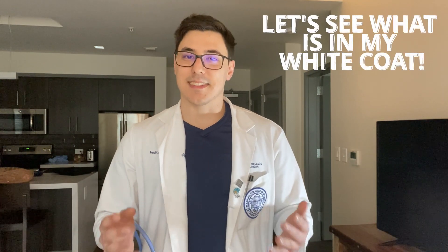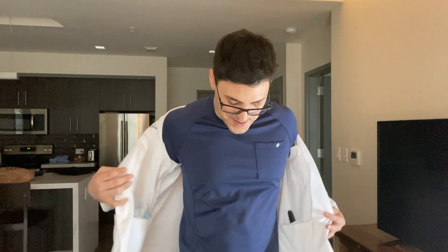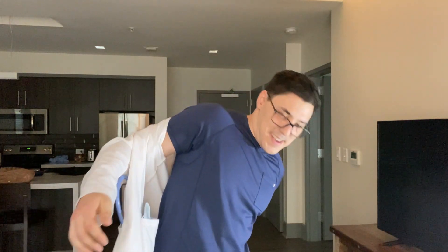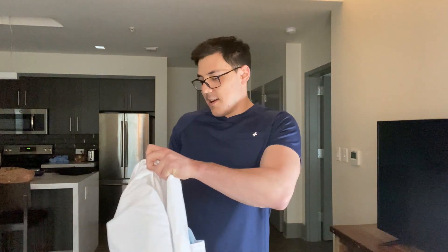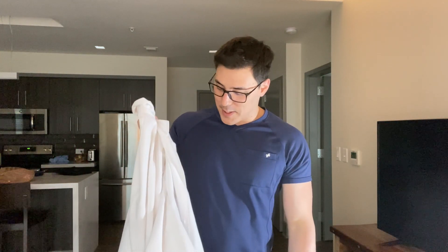But enough of me talking, let's go ahead and see what I actually have in my white coat. So the first thing I will say about my white coat is that it's actually really heavy. I kind of forgot how heavy it is, but I've got quite a bit of stuff in here.